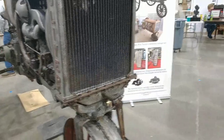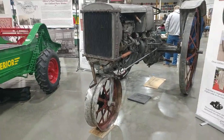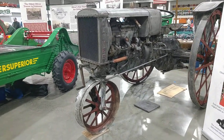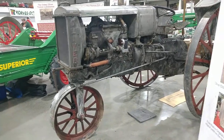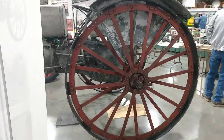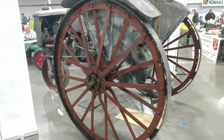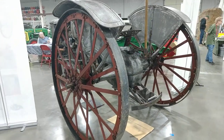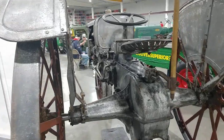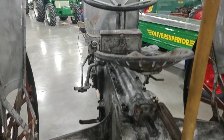Yesterday at the tour we looked at one of the older Oliver tractors and you could see how many things they incorporated in the Oliver tractor using these two. We're going to be a little bit more detail.